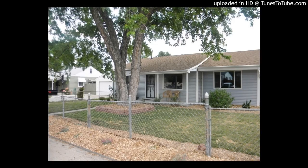1236 South Osceola Street, Denver, Colorado. This is an awesome three-bedroom, two-bathroom, 1,550-square-foot home.